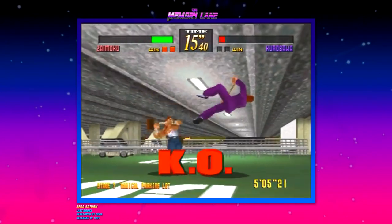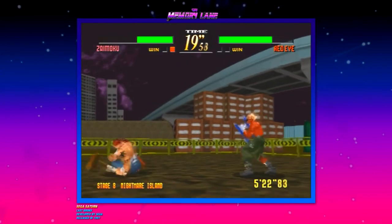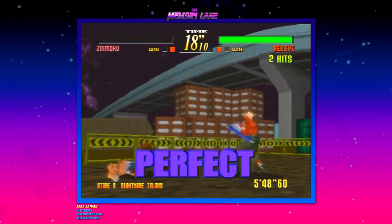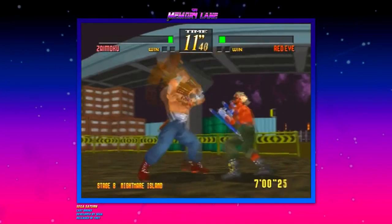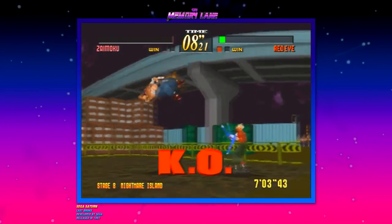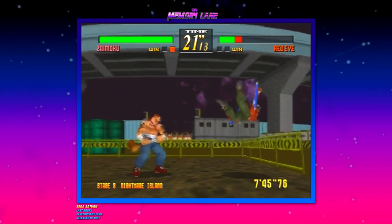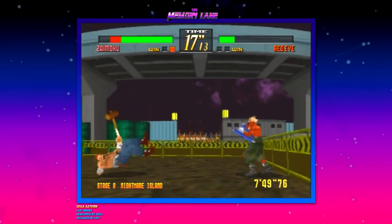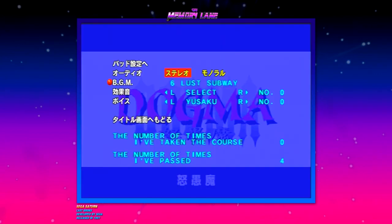You can compare this to Rival Schools on the PlayStation. The character models look really good — you can see the textures clearly. It's a tough fight but we got through it. So that's Last Bronx on the Sega Saturn — two discs. The second disc is like a digital manual that will teach you how to play the game to a certain extent. It's a pretty cool fighting game on the Sega Saturn.